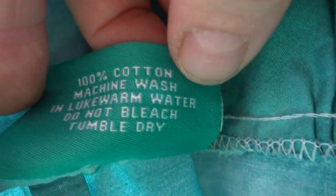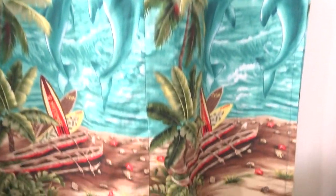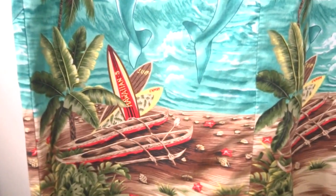Machine wash warm. Tumble dry. And you go down — water print. There you go. You got the dolphins again. And then you got the surfboards and the canoes on this side.